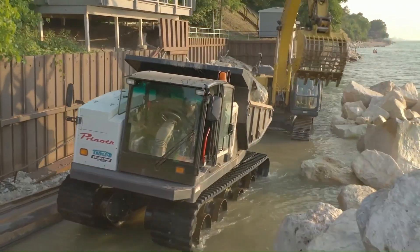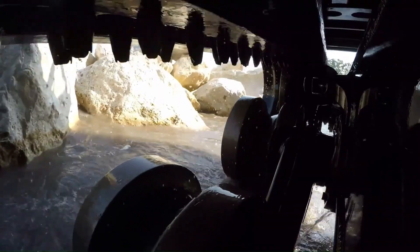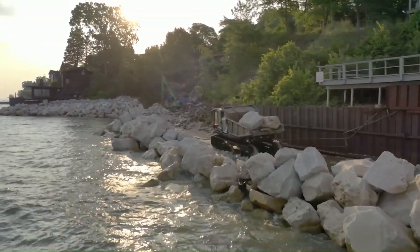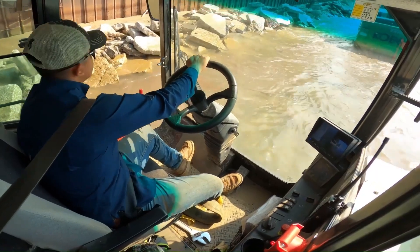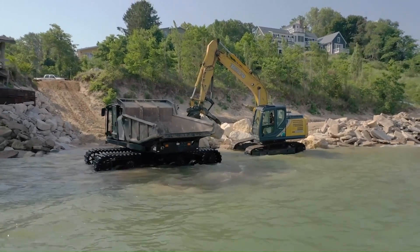The Prynoth Panther T14R is designed for maximum productivity and efficiency under challenging operating conditions. The machine features high payload capacity, a fuel-efficient engine, and excellent maneuverability. Cameras with a 360-degree viewing angle provide high safety by eliminating blind spots.